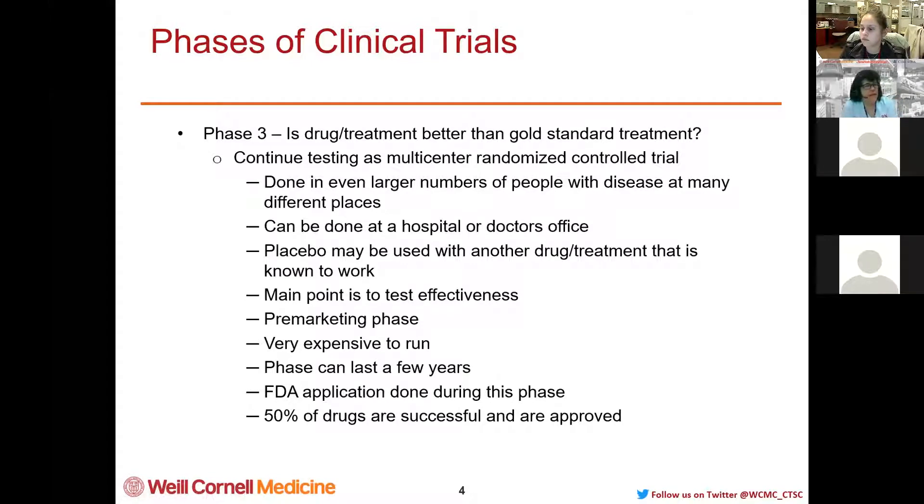Phase 3 asks: is this new treatment better than the gold standard for treatment? If there's no treatment out there, we still go on to Phase 3 but there's really nothing to compare it with. These are multi-center randomized control trials. In Phase 1 it may only be at one or two centers; Phase 2 moves out to a couple more; and Phase 3 can be done worldwide — in Europe, Africa, anywhere in the world. Phase 3 studies are either done in hospitals or in doctor's offices in the outpatient setting, because safety has been established.